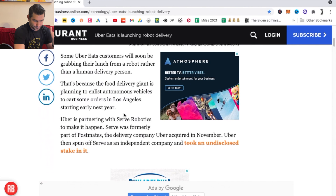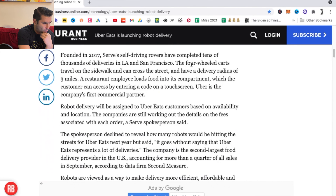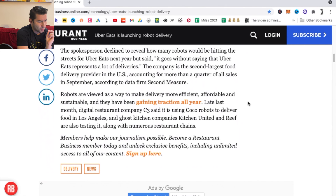Continuing with the article, some Uber Eats customers will soon be grabbing their lunch from a robot rather than a person. The four-wheeled carts travel on the sidewalk, can cross the street, and have a delivery radius of three miles, which is actually pretty far if you think about it. A restaurant employee loads the food into the compartment, which the customer can access by entering a code on the touchscreen. Uber is the company's first commercial partner, and they are the second largest food delivery service provider in the US, accounting for more than a quarter of all sales in September 2021.